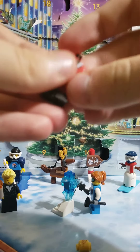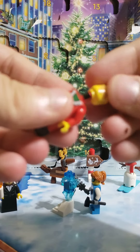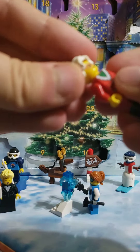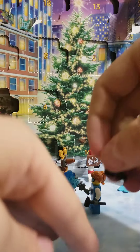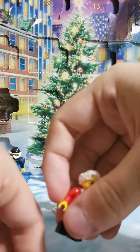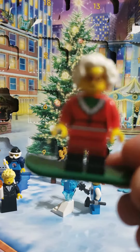Let's get her put together here real quick. Oh, she's got a double-sided face as well. Or at least it's just a grandma. And we have Mrs. Claus.